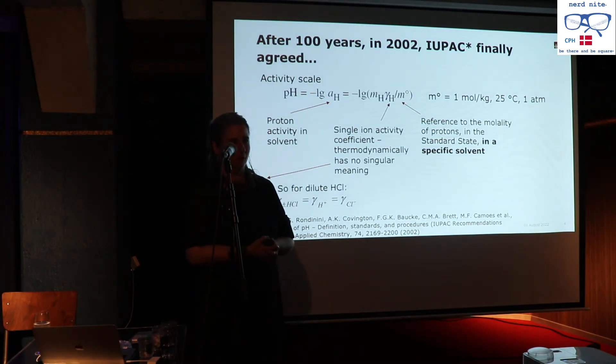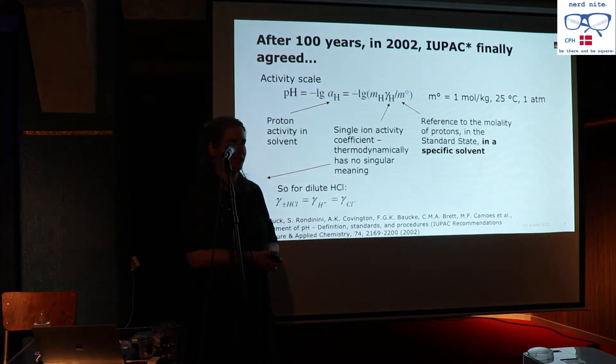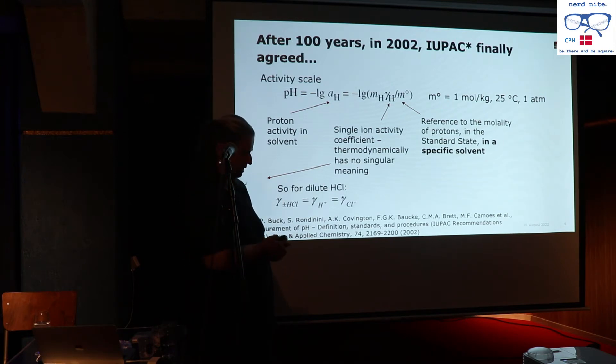For every single solvent there is a different pH scale, and you cannot easily convert between them. There's another problem: this single ion activity coefficient can't actually be measured alone — you can only ever measure them in pairs. For example, in dilute hydrochloric acid, the single activity coefficient of protons would be tied to that of chloride.